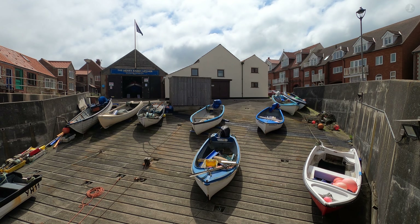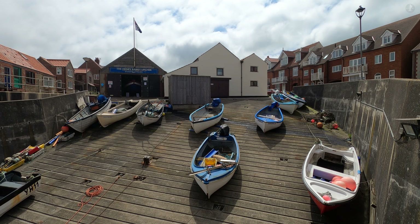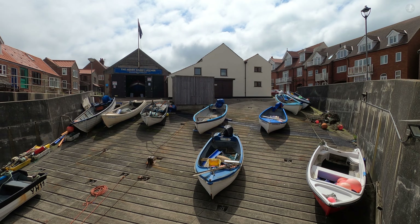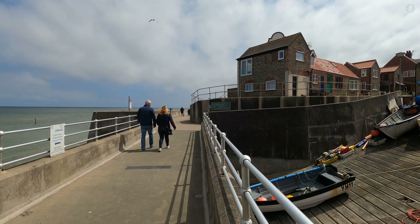Welcome to Sheringham, one of the most popular seaside towns on the North Norfolk coast. Having started out life as a small fishing village, Sheringham has grown and grown over the years into a delightful destination.